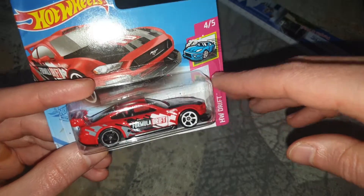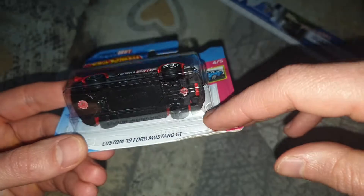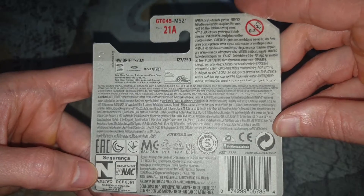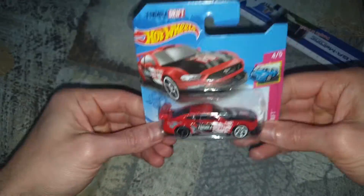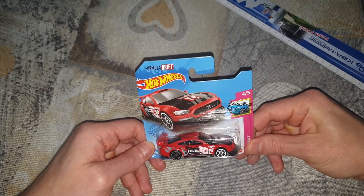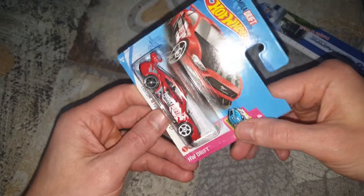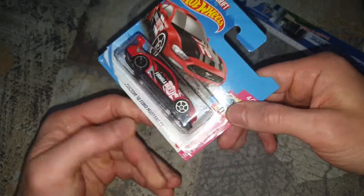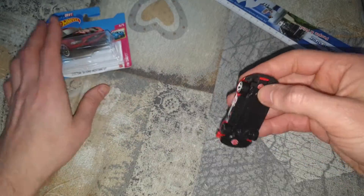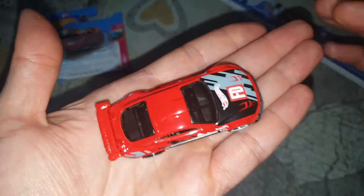Roși diferite pe față și în spate. Pe spate n-arată nimic. Tot un Hot Wheels, 1:64, din colecția Drift. Bine, să o scoatem, să vedem ce avem noi aici.